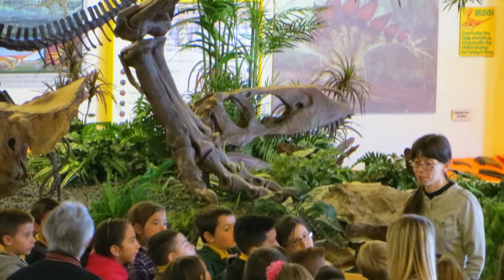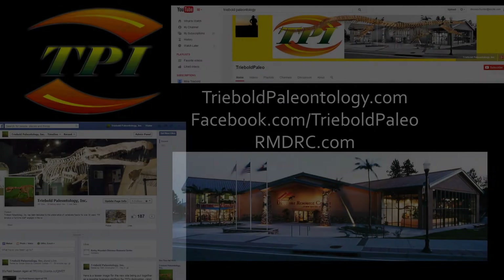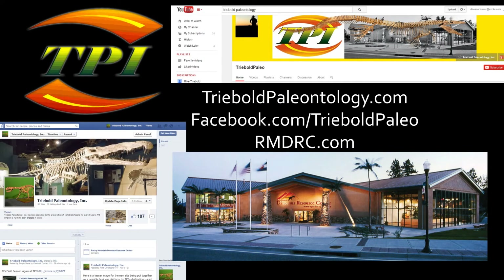Please hit the subscribe button and check out some of our other amazing specimens. Like and share this video with your friends so they can see just how big a dinosaur expert you really are. You can drop by our Facebook page or web pages too. Thanks for watching.